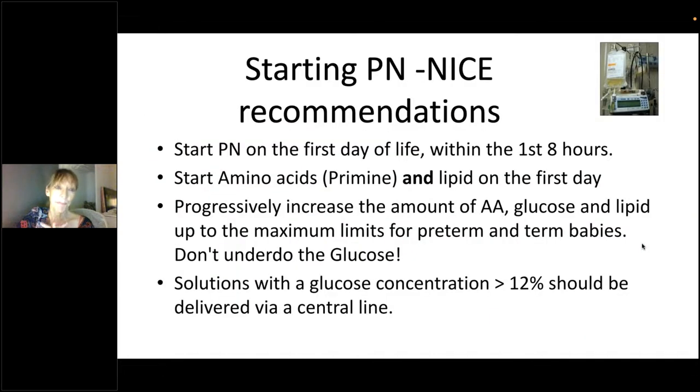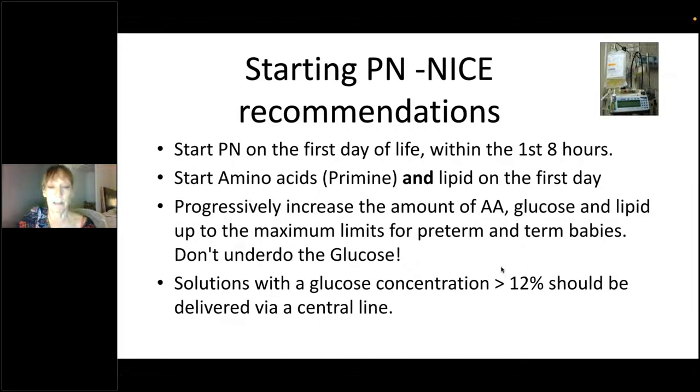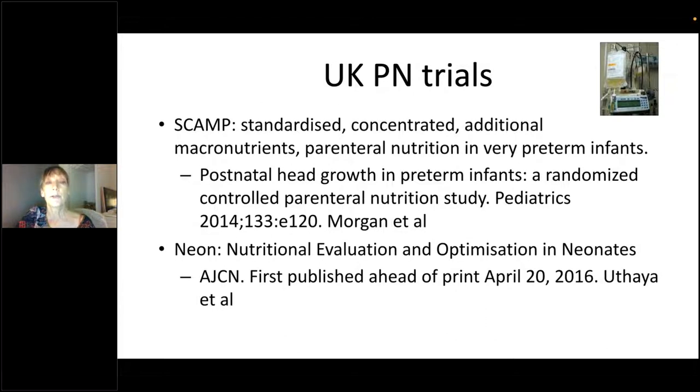For the moment, the steer is to go with guidance of early PN to prevent metabolic shock and help with metabolic adjustment. There were two major UK PN trials informing the PN preparations most of us across London use: the SCAMP trial published in 2014 and the NEON trial published in 2016. The SCAMP trial tested a concentrated PN solution with a reasonably high amino acid intake and showed a beneficial effect on head growth in preterm infants. The NEON trial was a negative study — high amino acids from the start — and found no positive effect on head growth.